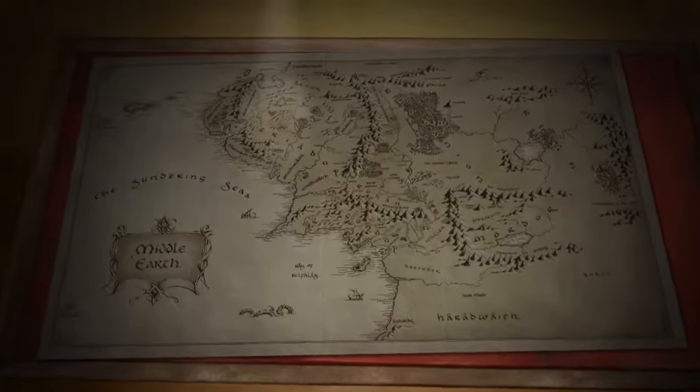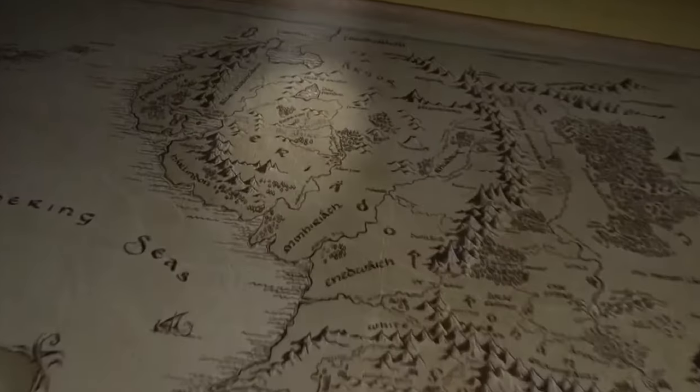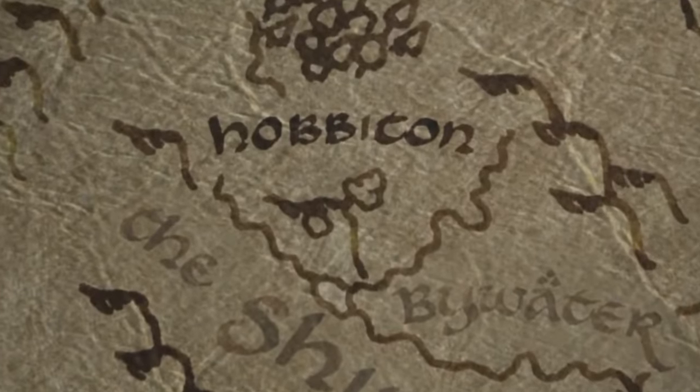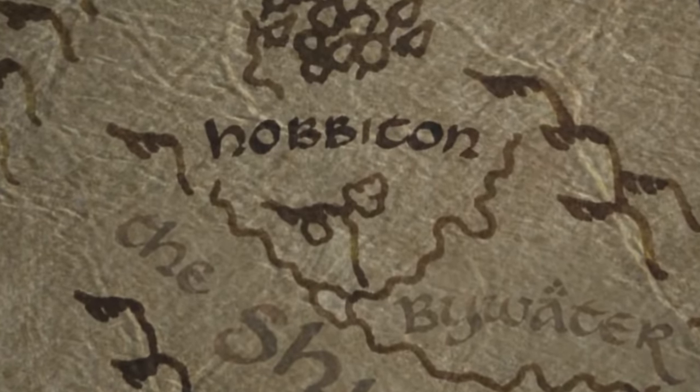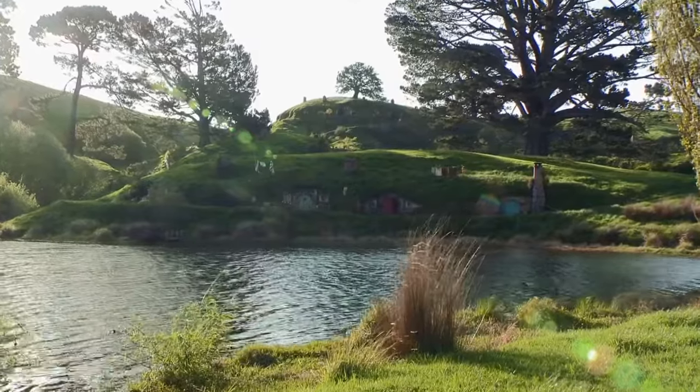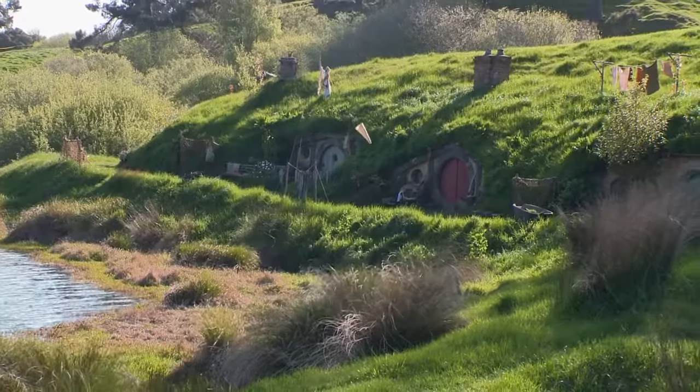Forty leagues it stretched from the Far Downs to the Brandywine Bridge, and fifty from the Northern Moors to the marshes in the south. The Hobbits named it The Shire. Hobbiton is something that we've established pretty extensively, so you can't really mess with that too much, except it's 60 years earlier and it's mid-summer.